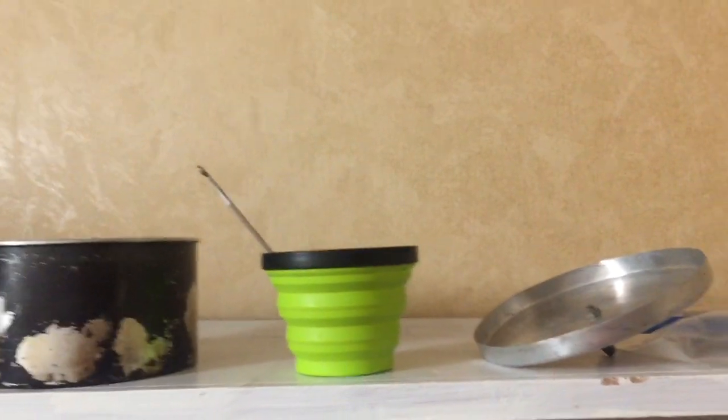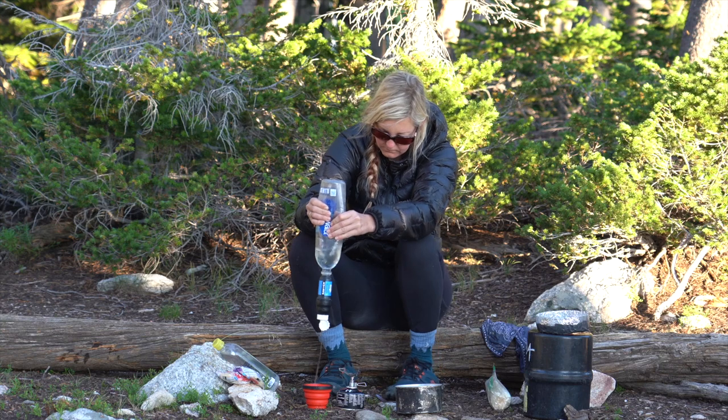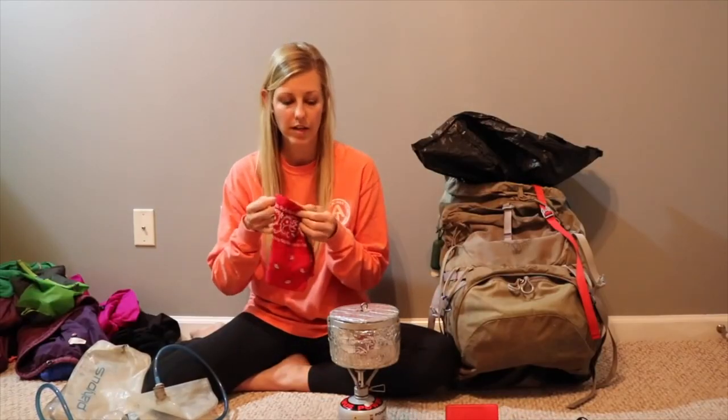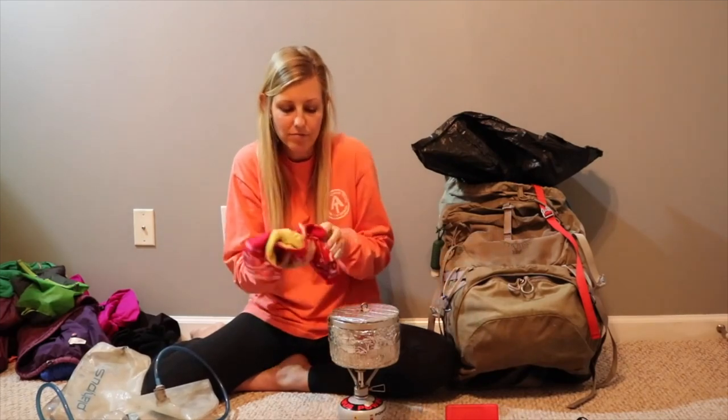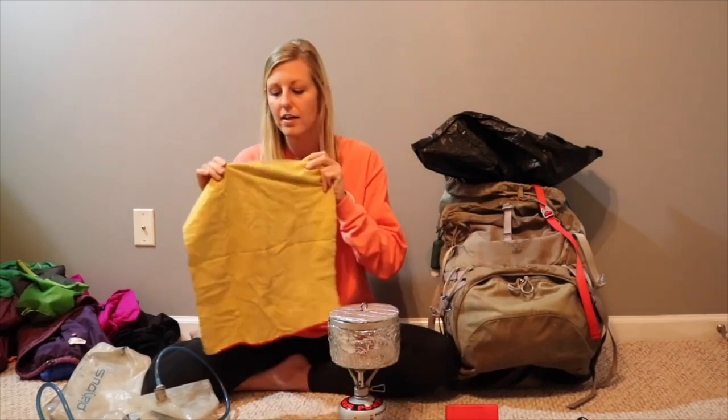I'm still using my old trusty Sea to Summit collapsible cup. This is definitely a luxury item and not a necessity. I have had to replace it twice in six and a half years, but I like it because I enjoy drinking my coffee while eating breakfast, and I appreciate the measurement lines on the inside of the cup for when you're cooking. The Sea to Summit cup costs about $14 and weighs 1.4 ounces. I also always carry a bandana in my food pot to use as a hot pad or to dry it out after washing.